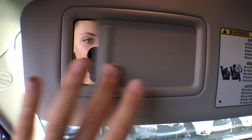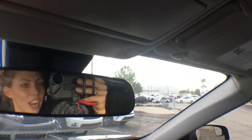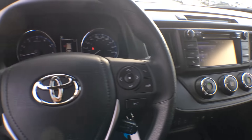Up at the top here, we have our dual overhead illuminated vanity mirrors. And lastly, we have a sunglass holder, which has a little cushioned pad on the inside so that nothing gets scratched. So there you have it — the front seat of the 2017 RAV4 Front Wheel Drive LE.